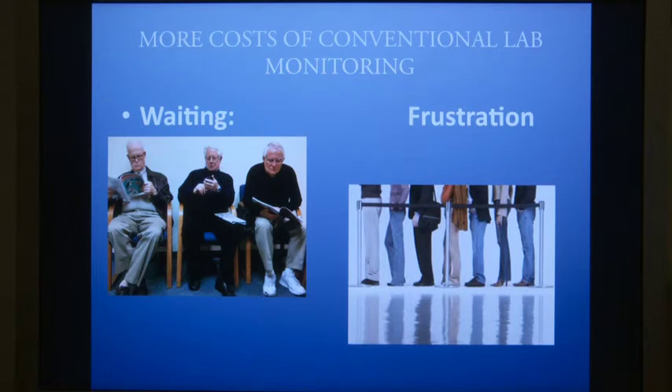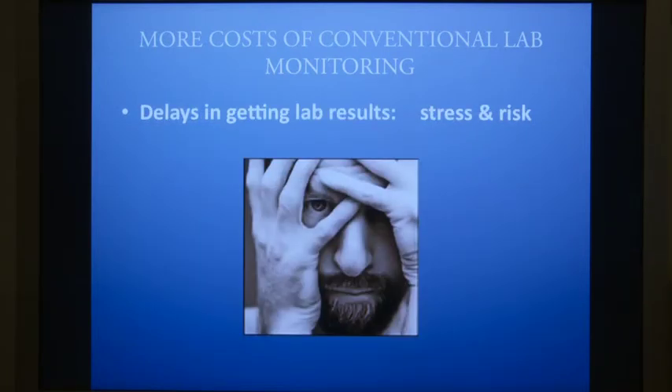Waiting for blood results means lots of frustration for folks living with devices. And then delays in getting your lab results lead to increased stress and increased risk.